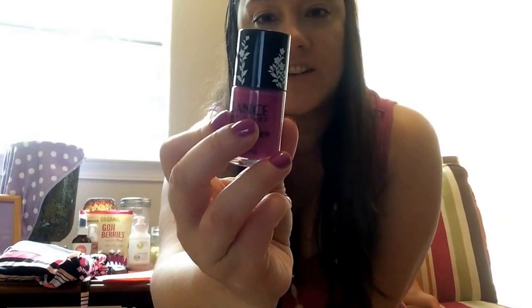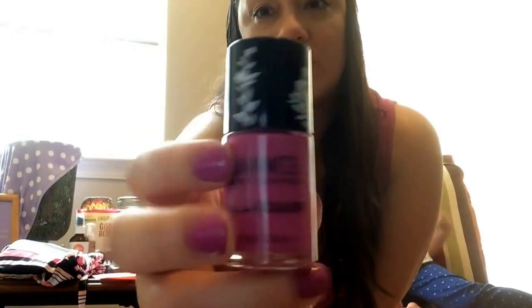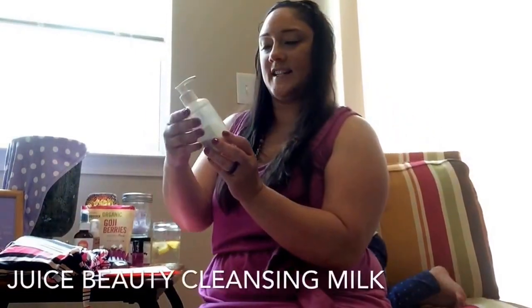This is Salma Hayek Wild Orchid nail polish. It is chip resistant, long wear, with natural botanical extracts, and it is on my nails right now. It's Salma Hayek and it's beautiful. I actually like the way the bottle feels too.